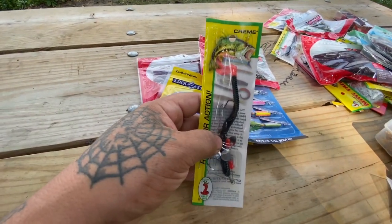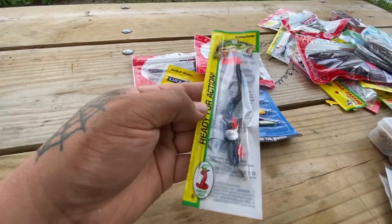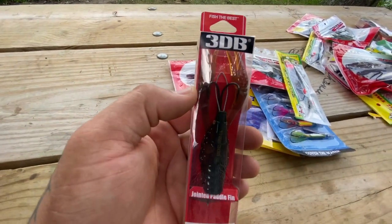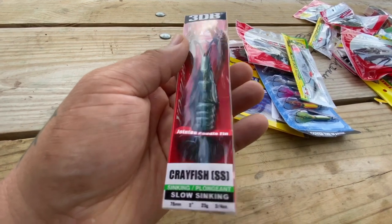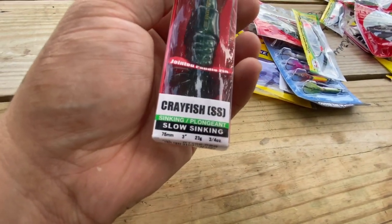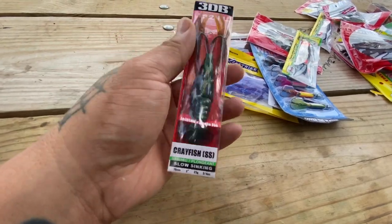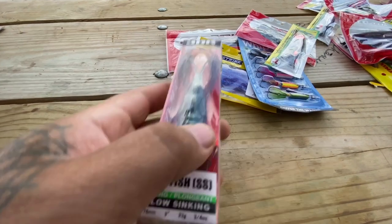This next one is by Cream. Haven't used one of these in a while, but they do catch bass and work fairly well. There's also a new product I've never seen on the market — it's the 3DB, actually a crayfish, slow sinking. This one was about $1.50, I don't recall exactly, but most of this stuff here was under a buck, which I caught them all on sale.